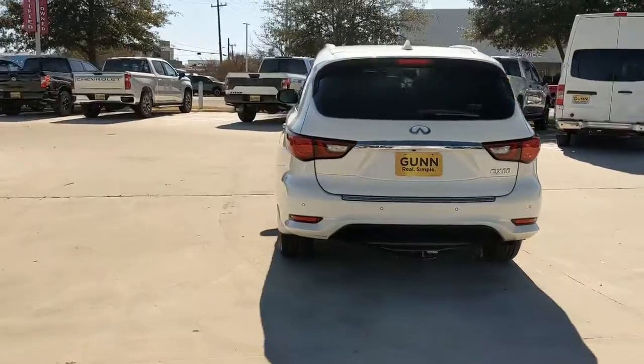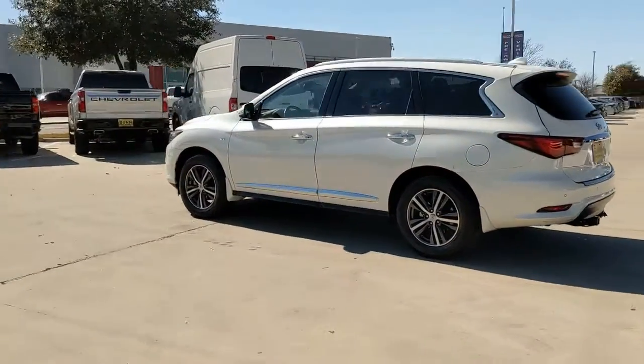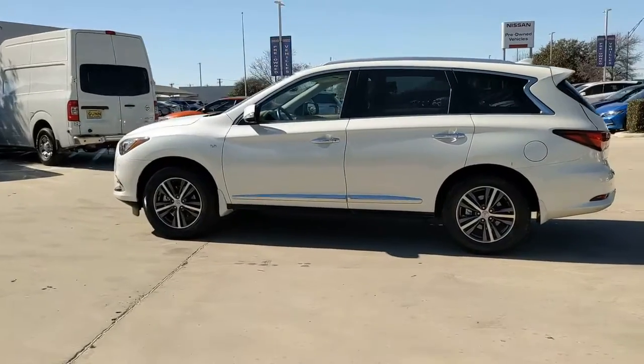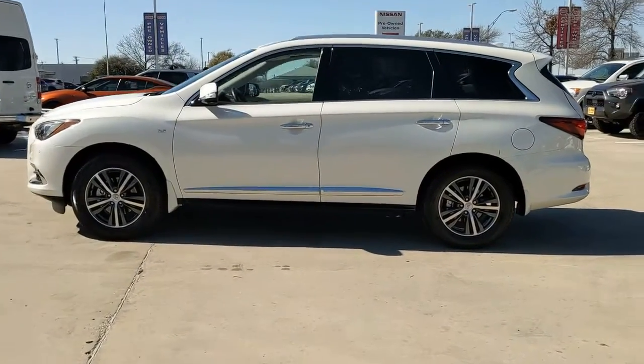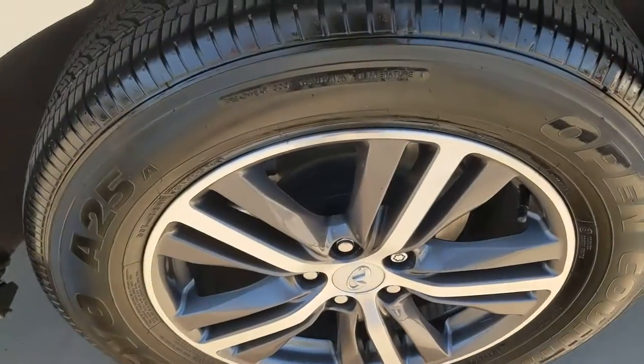Here's a premium SUV that was designed with your family's comfort in mind. Presenting the QX60: spacious three-row seating, a peaceful cabin loaded with desirable amenities, ample cargo space, and of course advanced safety tech infuses every journey with confidence and relaxation.